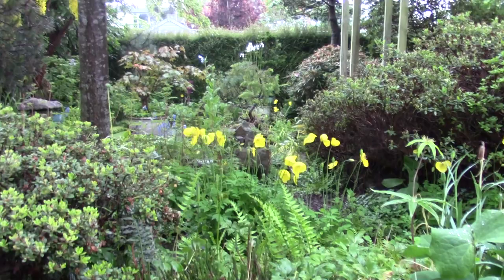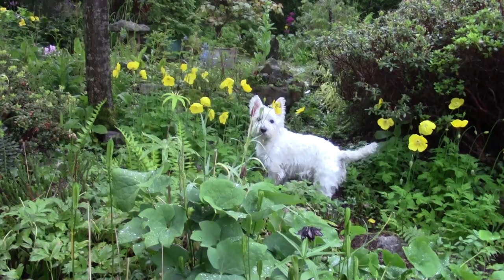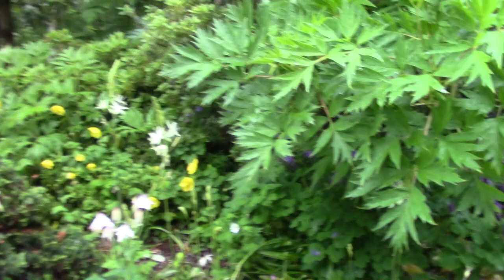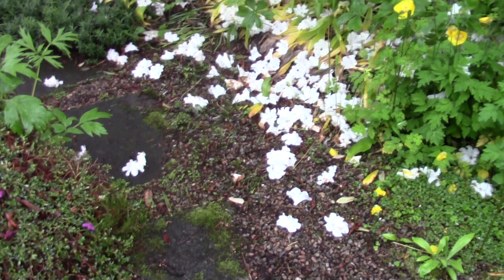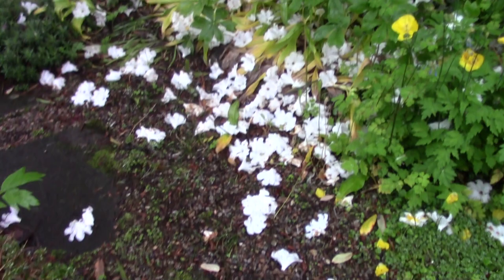Looking up towards the pond, which is where I want to head. White camassius seeding themselves around, all over the place. And it's nice, the reflection of what you get down here as the helicopter just passes over. There it goes. As sure as I get my video camera out, some kind of noise is going to happen — there we go, it's gone.